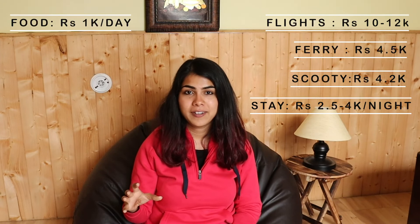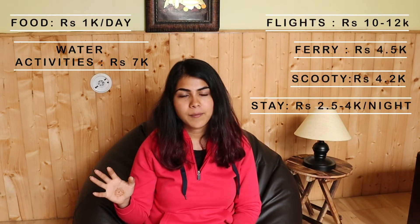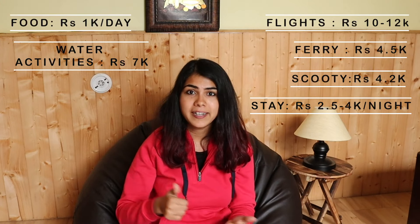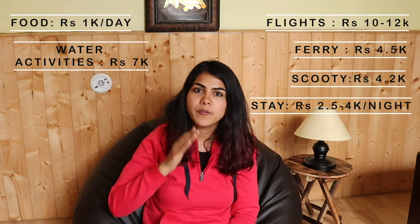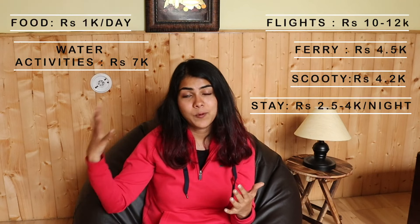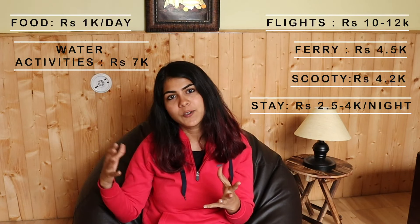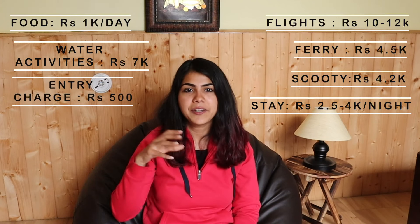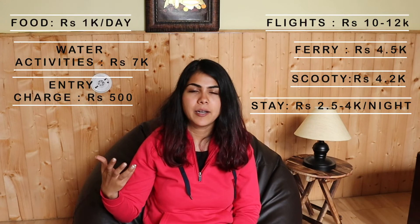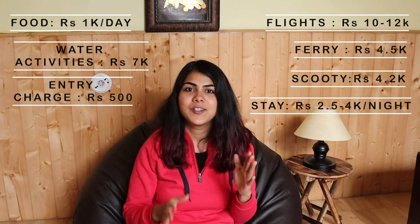Water activities are the most expensive part. Scuba diving through operators like Dive India costs around 5,000 Rs, with a minimum of 4,000 Rs for 2 dives. For other water activities, expect a range of 1,500 to 3,000–4,000 Rs. Entry fees are minimal — Cellular Jail and Ross Island charge hardly 50–100 Rs, so that's a very small amount overall.